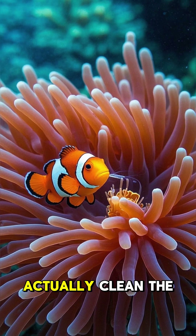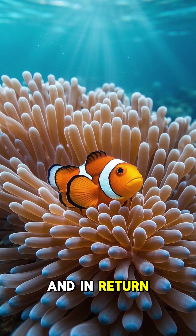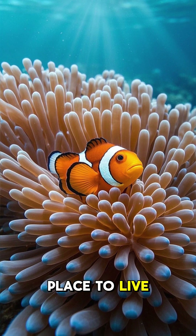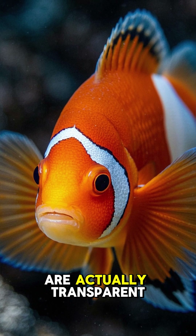The clownfish will actually clean the sea anemone and protect it from predators. And in return, the sea anemone gives the clownfish a place to live and some pretty awesome superpowers.